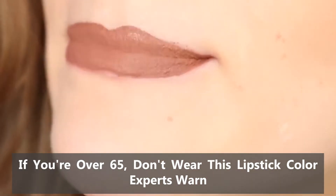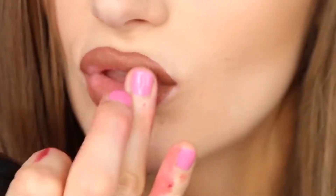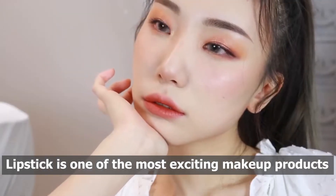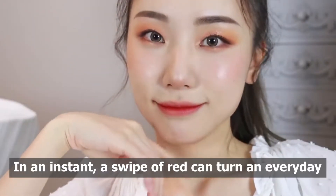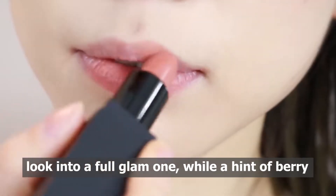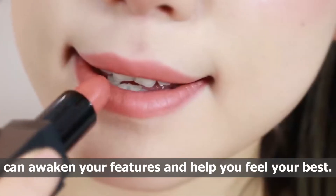If you're over 65, don't wear this lipstick color, experts warn. Lipstick is one of the most exciting makeup products on the market. In an instant, a swipe of red can turn an everyday look into a full glam one, while a hint of berry can awaken your features and help you feel your best.